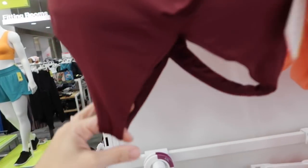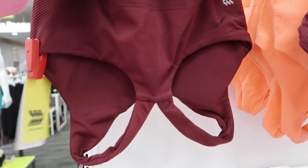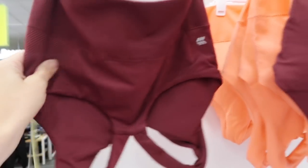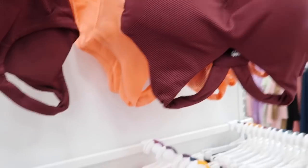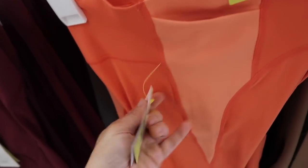Also seeing a new ribbed sports bra. This looks like it has that longer length, thicker straps, and then it has that racer back style. These are normally $20 in the burgundy and also in the orange. It has like a seamless feel to it.